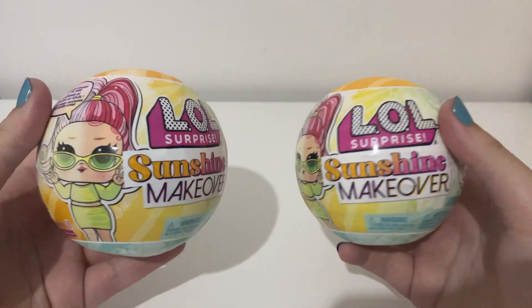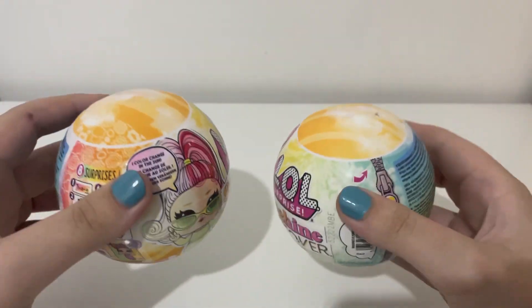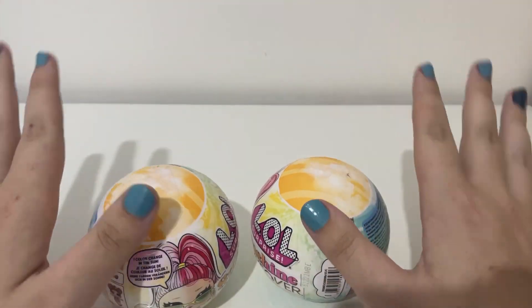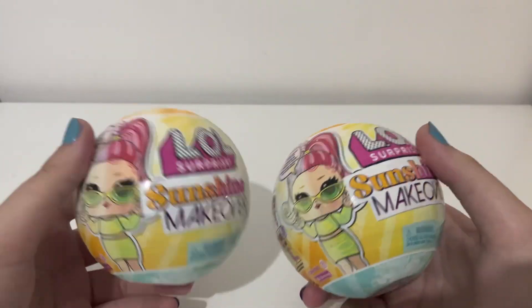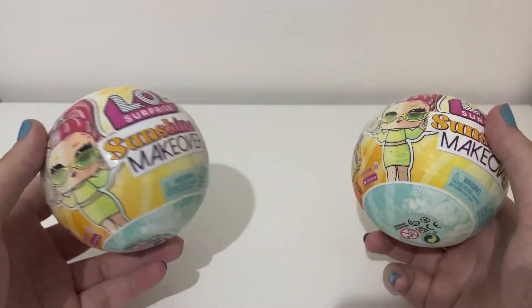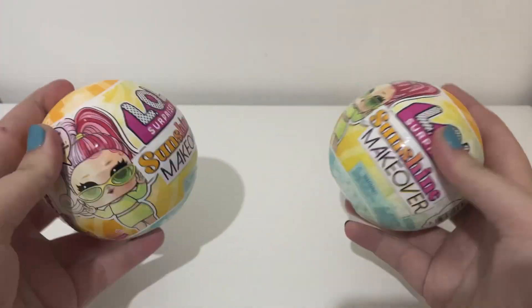Hi Lollies, my name is Nico, welcome or welcome back to my channel. Today we're here to review some LOL Surprise Sunshine Makeover. It's not my first time opening these, but it is my first time opening them on camera. I do already have quite the collection — I'll show it to you once we open them. Hopefully I don't find any doubles.